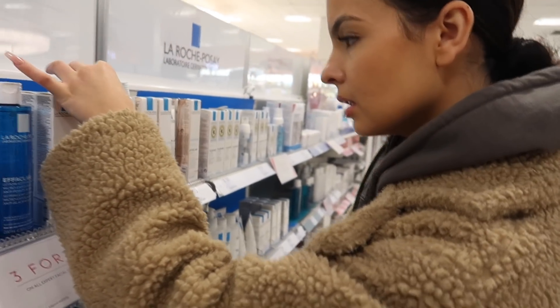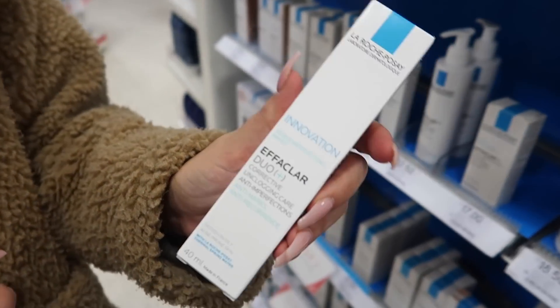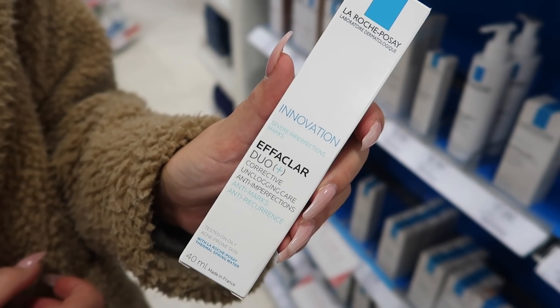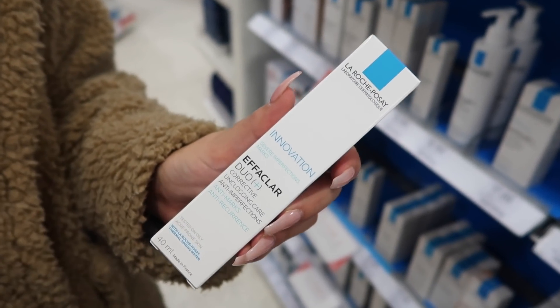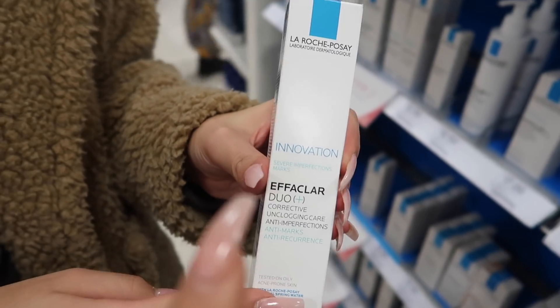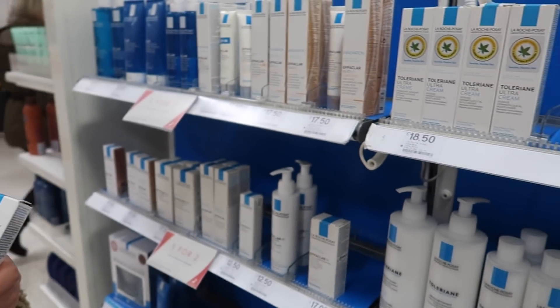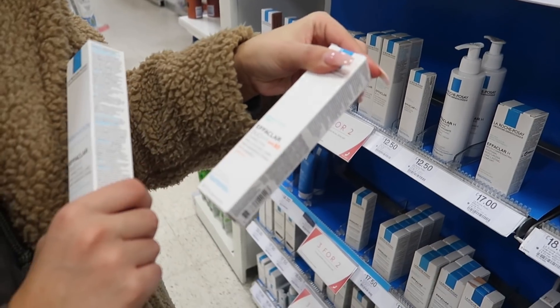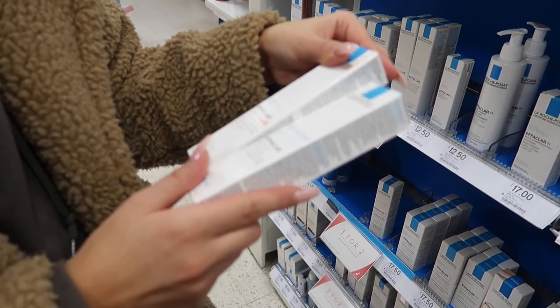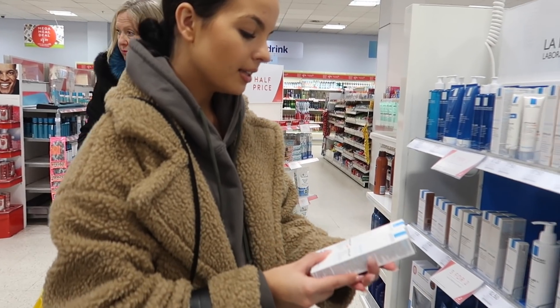Next up we're in Boots — she's just picked up her white Air Forces. My sister is going to get this product she uses all the time. It's good for scars and marks — it's £17.50 and it's La Roche-Posay. Oh, they have one here with SPF 30 as well. If you know you work well with that range, and it's exactly the same but with SPF, then just get the SPF one.